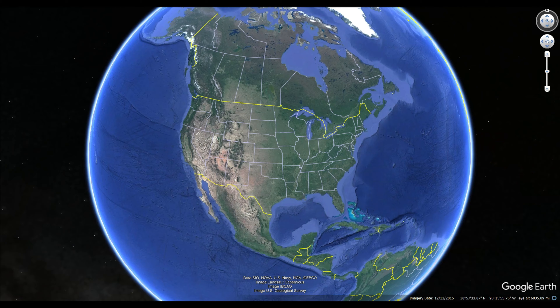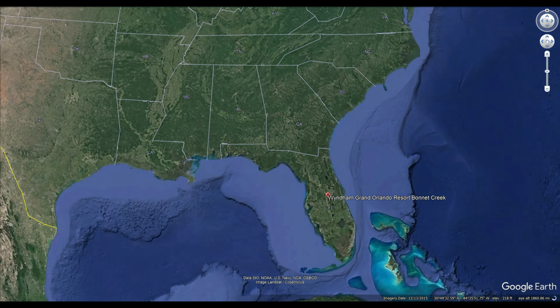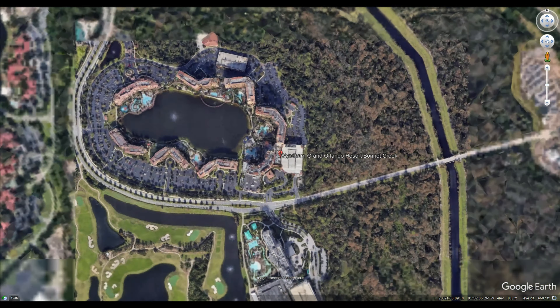Hello, Explorers! We are continuing our hotel hopping tour, which actually brings us to Orlando. In this video, we'll be staying at the Wyndham Grand Orlando Resort Hotel in Bonnet Creek, which is not to be confused with Club Wyndham, which is right next door.